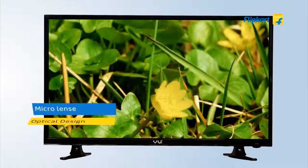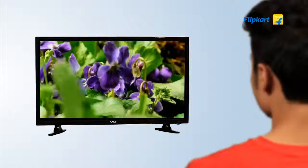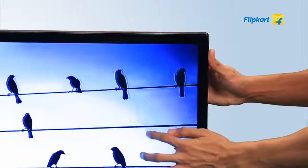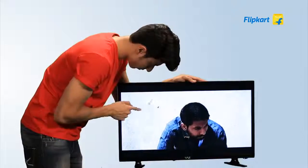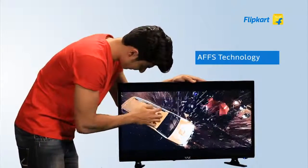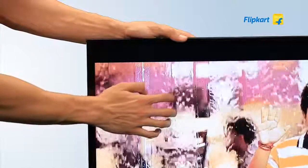The TV features a micro lens optical design which maintains sharp picture clarity even in bright light or at close distances. Many TVs show ripples on the screen even if you press them gently. That's not the case with the VU TV, because it uses AFFS technology to protect the display panel from external pressure and gives ripple-free images.